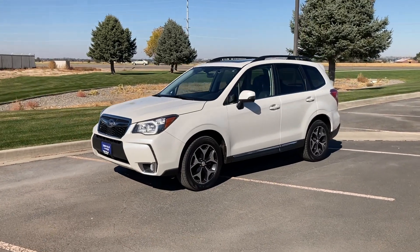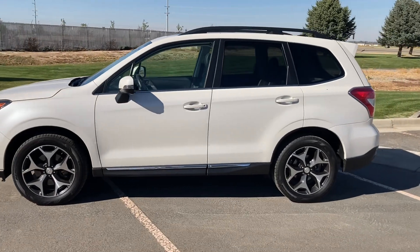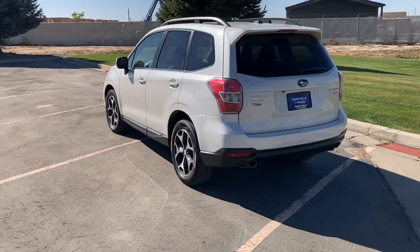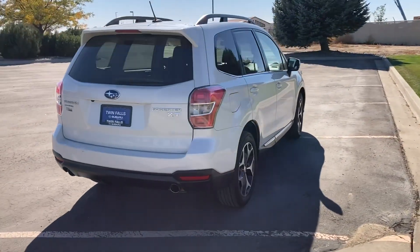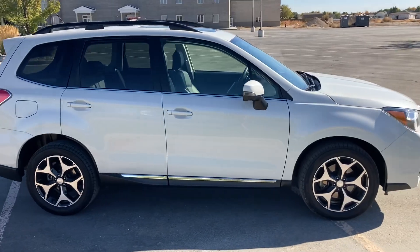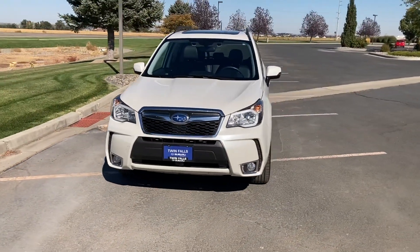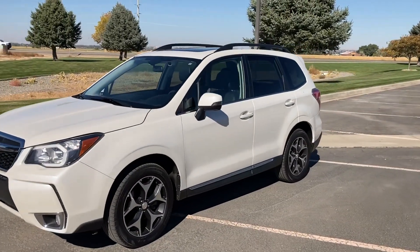Final thoughts on the 2015 Forester XT Turbo: it's a really good vehicle. It handles well and definitely feels like the last generation. The power delivery is really cool — it's more abrupt, like an old-school turbo, and you can hear it way more than the modern Outback Wilderness that I have. I think it's a really good platform. If you guys are looking for this one or another vehicle, check out Twin Falls Subaru. Thanks for watching — please like, comment, and subscribe. The channel has a lot of cool stuff coming: lots of Subaru stuff, lots of other performance stuff. Take care guys!